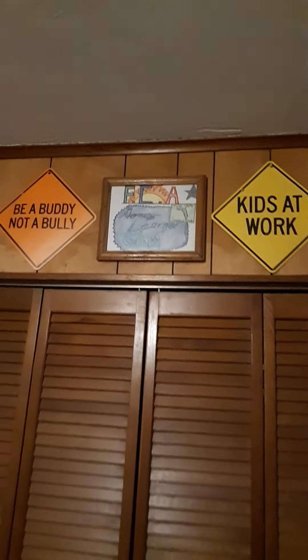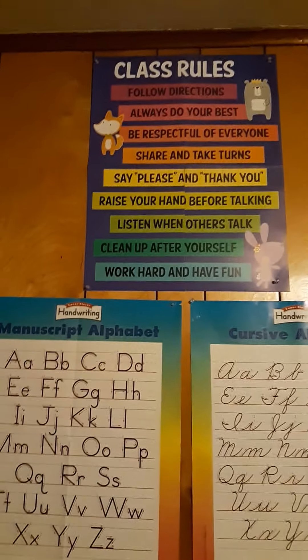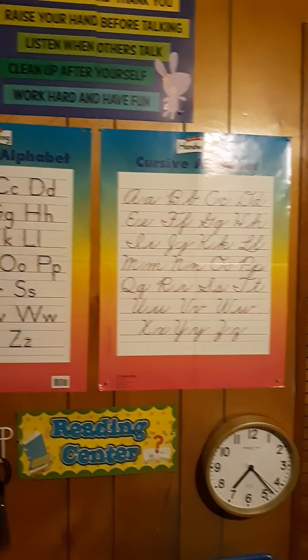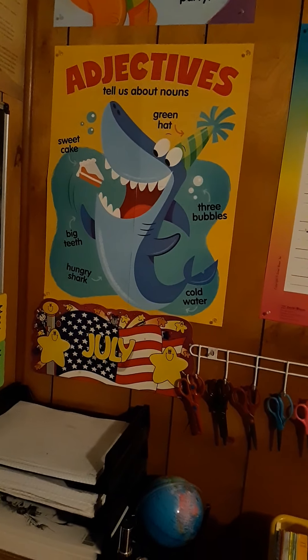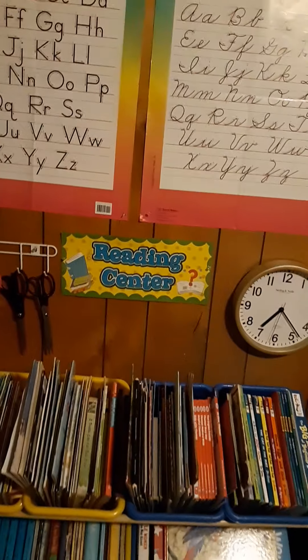That's one of the signs the boys made last year — they call themselves the FCA Gomez Learners because it's Florida Connections Academy. Here's some stuff on the walls for our reading center: class rules, alphabet in print and cursive. We've got our nouns and our adjectives — they didn't switch that sign yet, but that's okay. Got our scissor station and reading center.